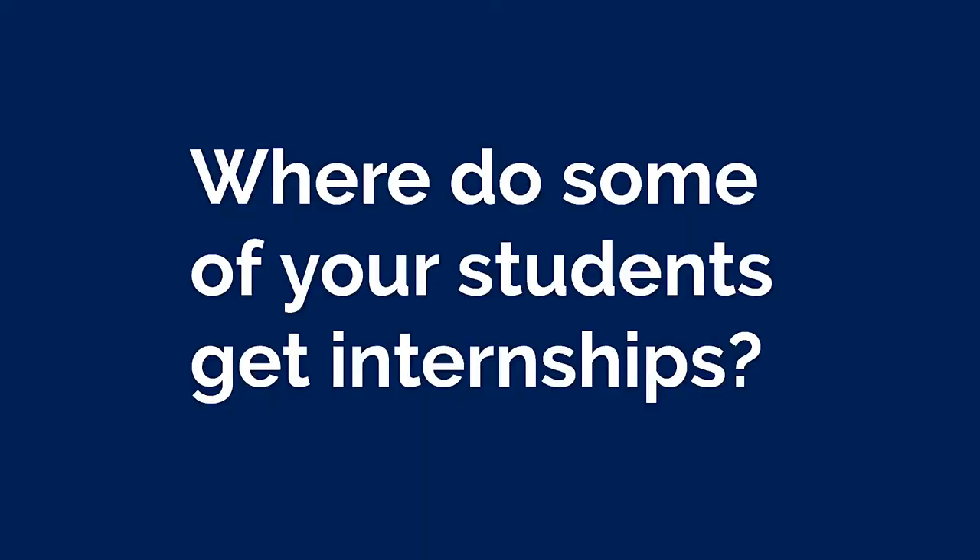We always encourage students to do a lot of internships — the more internships you do, the better. We've had students intern at the VA, King and Columbus, MUSC, and Trident United Way. Our students always do a great job at their internships.